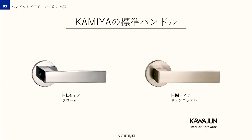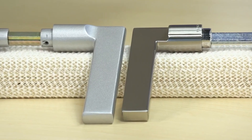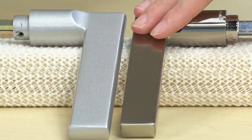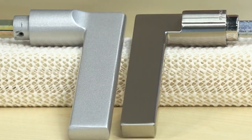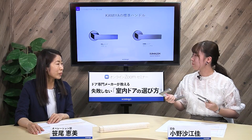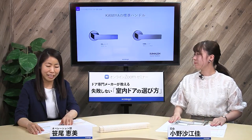これは先ほども説明したハンドルのブランドメーカー川潤さんのものなのでかなり信頼できる商品ですね。次にこれが他のドアメーカーさんの標準ハンドルですが、触るとザラザラしています。目が粗いですよね。そしてこちらはカミヤの標準ハンドルですね。手触りがツルツルしていてザラつきは全く感じません。仕上げで手触りがこんなに変わるんですね。カミヤのハンドルを持って分かったんですがとっても軽いですね。